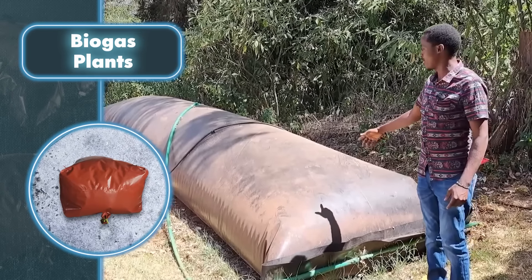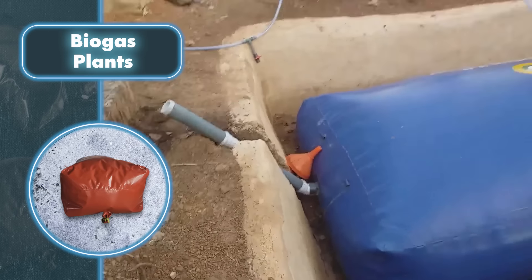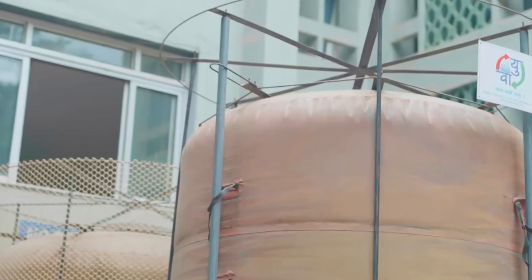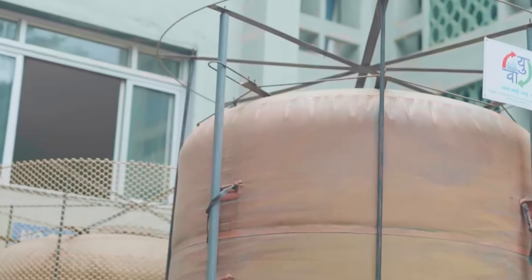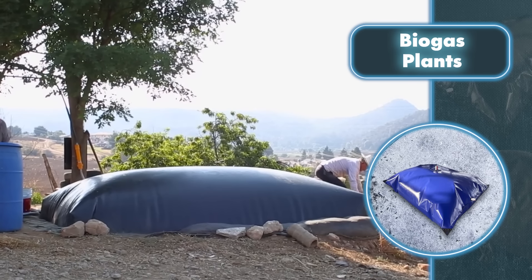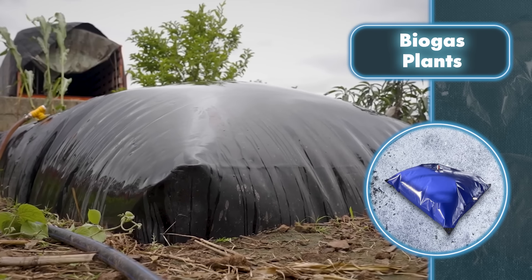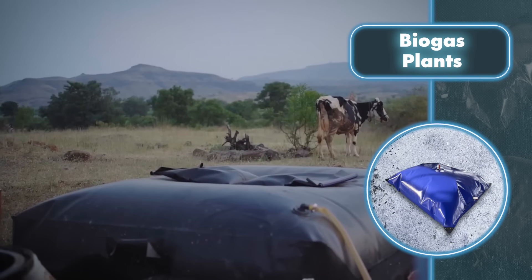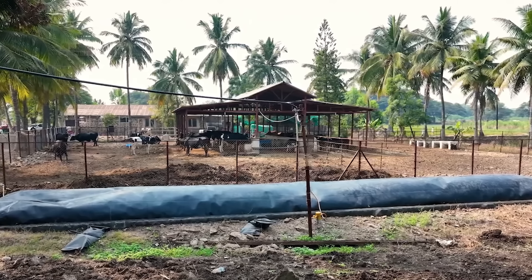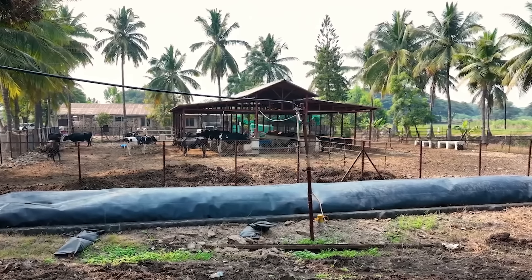There's a wide range of storage options: units designed as bags in various colors and shapes — black, white, red, blue — that can be stretched out or flattened as needed. Then there's the stationary kind, though these aren't as popular because they're not as mobile as the bags. All storage units keep biogas protected from weather conditions and physical damage. That said, to generate a decent amount of biogas, you'd need a whole farm and a big family to produce plenty of waste.